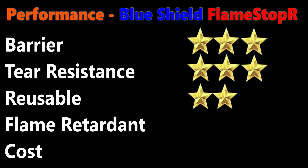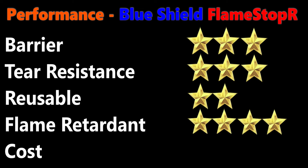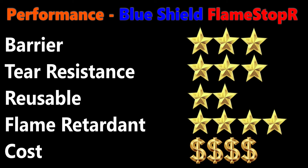Reusable: depending on the rigors of the application, Flame Stopper can be reused multiple times. Flame Retardant: the product meets NFPA 701 standards, offering peace of mind on the job site or workspace. Flame Stopper is a unique product, bundling barrier, tear resistance, and flame retardancy. This results in a more costly product given the FR technology incorporated.